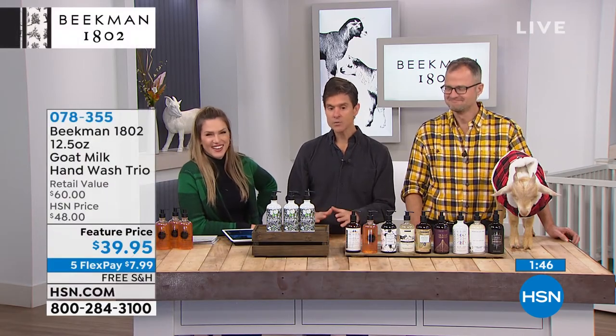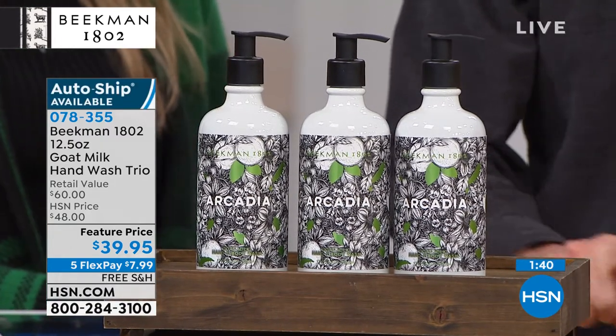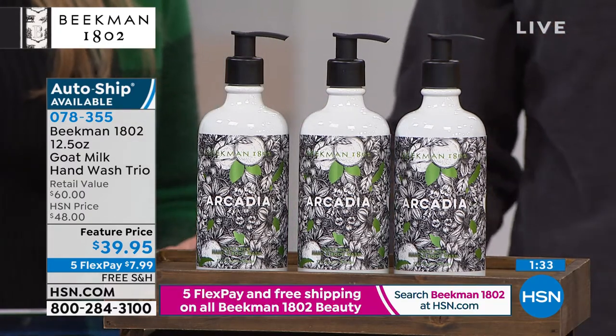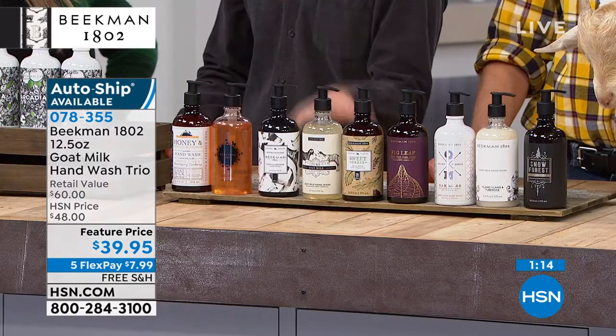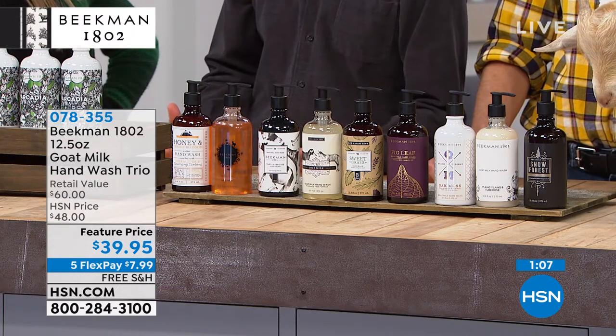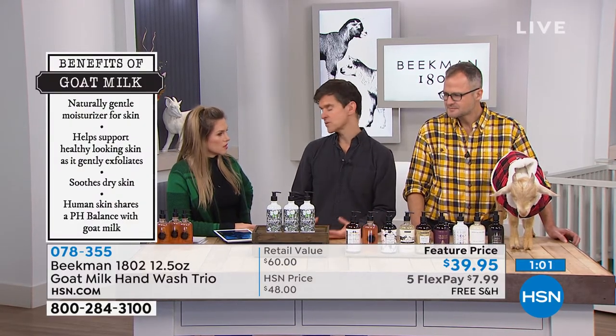You really do see the goat milk difference here — not only the benefits of the goat milk, but also the complete absence of parabens, sulfates, phosphates, phthalates, petroleum, and mineral oils. None of that is in any Beekman skincare or bath and body product. Everything is made in the USA, everything is cruelty-free — we never test anything on animals. You will notice the difference in your skin the very first time you use it.